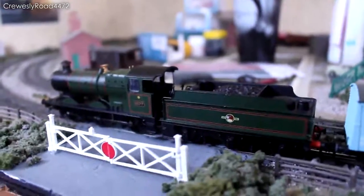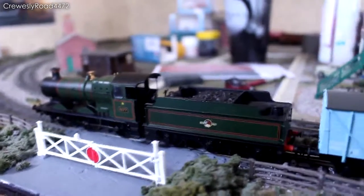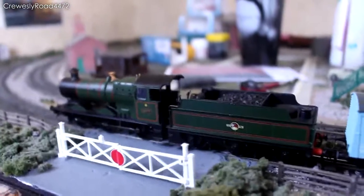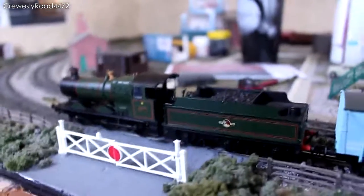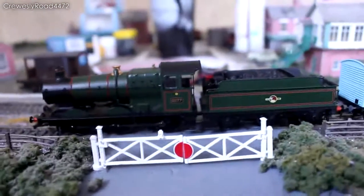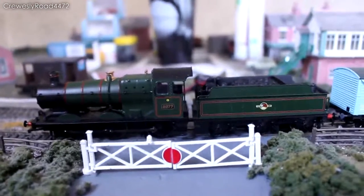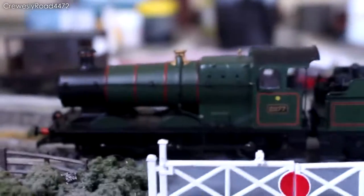Hello everybody and welcome to another video. I thought I would just take a few minutes to give you an update on some of the rolling stock that I've collected over the last few weeks. There's a few wagons, a few coaches and a couple of locos. So the first one is — I mentioned it in my last video but here it is — it is 2277, the Collet Goods, which is now firmly bedded in on the layout.